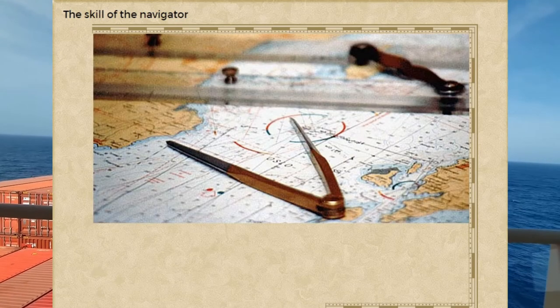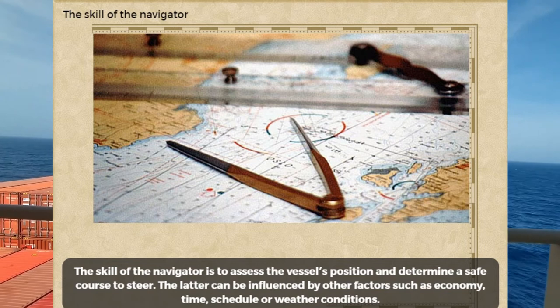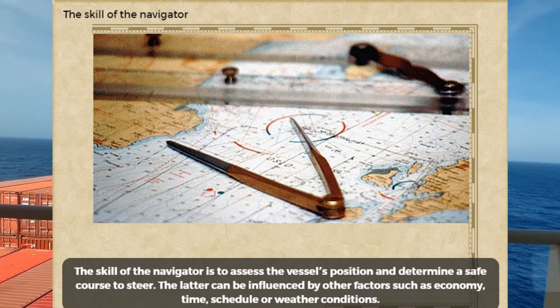The skill of the navigator is to assess the vessel's position and determine a safe course to steer. The latter can be influenced by factors such as economics, time, schedule, or weather conditions.